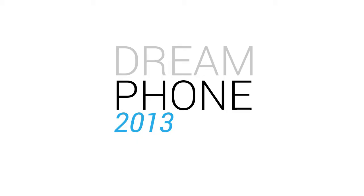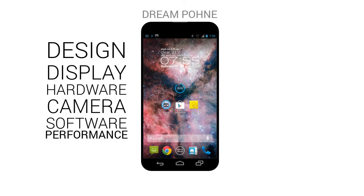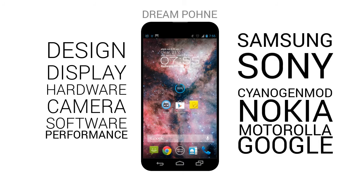Hello everyone, this is the Tech Boost channel, and today I'm going to tell you about my dream phone for 2013, how it's going to be made, and from where it's going to get its hardware and software cues.